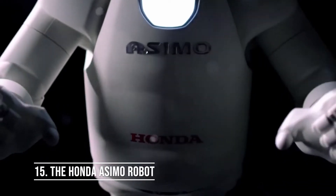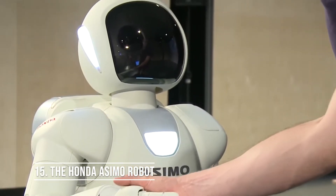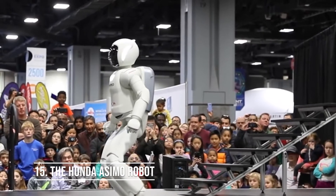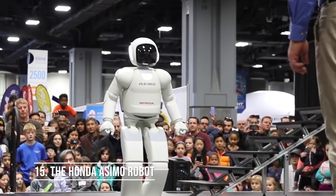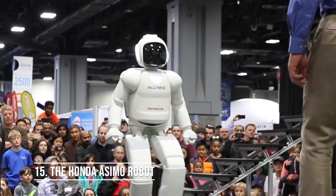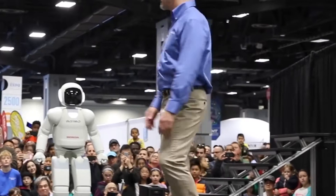Number 15: the Asimo Robot by Honda. The Asimo Robot was once dubbed the world's most advanced robot. Its humanoid appearance and ability to walk and climb stairs wowed everyone. Designed to be a helper to regular people, it can run, dance, hop, and even kick a soccer ball. Asimo can navigate human environments, distinguish faces, and comprehend speech. It features bipedal walking at a speed of 1.7 miles per hour, based on the ZMP control approach.